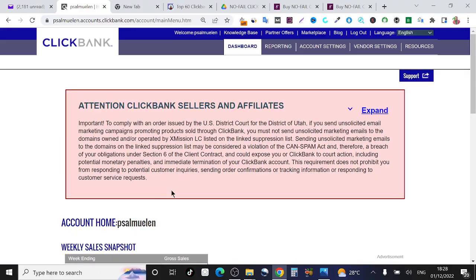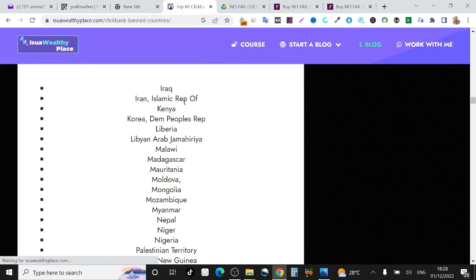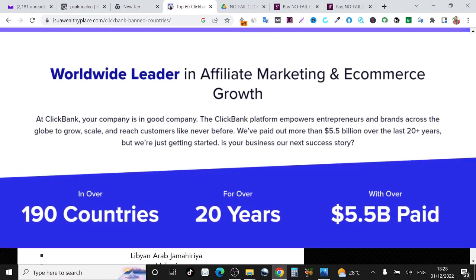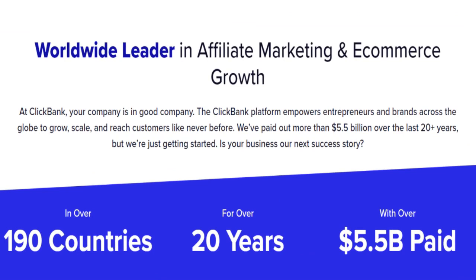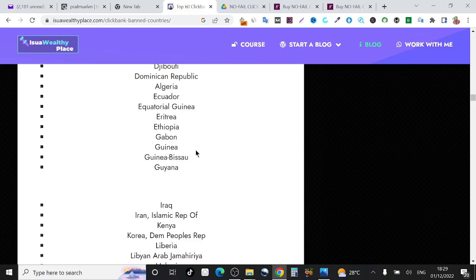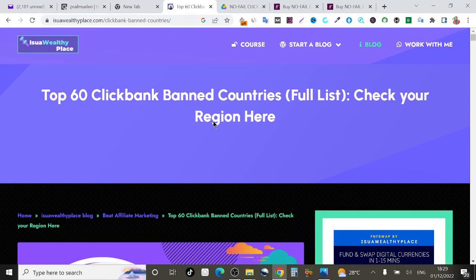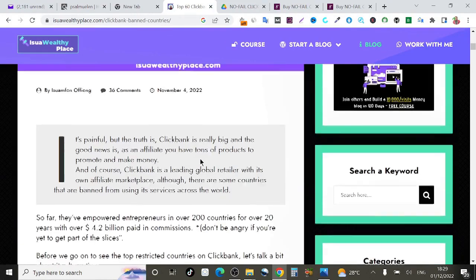This is my ClickBank account right now and I logged into it using my Nigerian IP. If you're completely new to ClickBank, ClickBank is one of the top three affiliate marketing networks in the whole world. It has paid over five billion dollars to its affiliates and has been in existence for over 20 years. A lot of people have been making millions of dollars using ClickBank's affiliate network, but the problem is ClickBank has blacklisted a lot of African countries including Nigeria. There are over 60 countries that have been blacklisted on ClickBank.